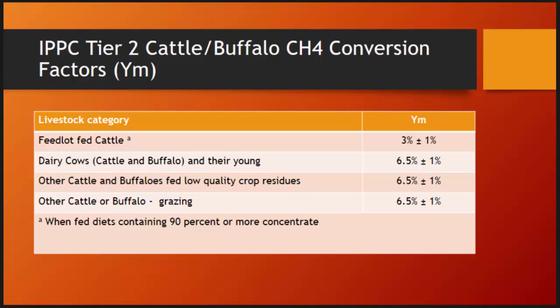The IPCC Tier 2 recommendation for cattle and buffalo — that would be water buffalo, not our bison — is that 3% of gross energy is lost as methane in feedlot cattle. If you look at most information, you will realize that a steer consuming a high-quality, high-concentrate diet is losing less energy to methane than our grazing animals would.